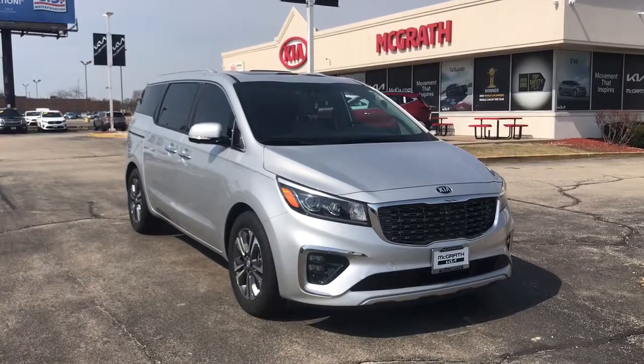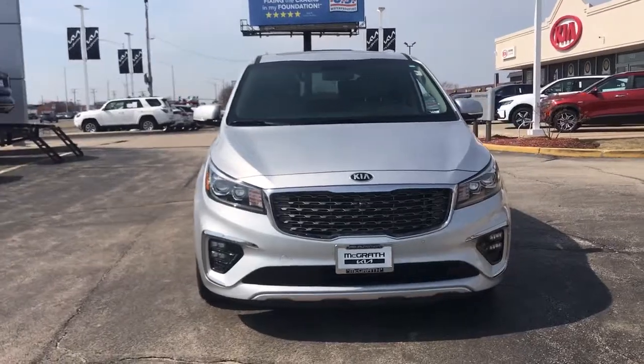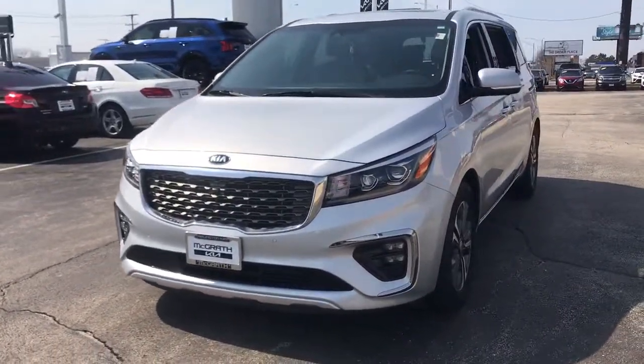Get into a car with value. 2021 Kia Sedona. This vehicle is an outstanding buy with fewer than 20,000 miles on the odometer.